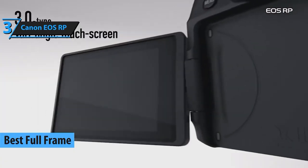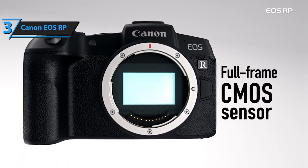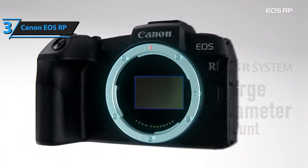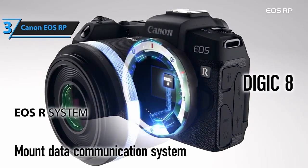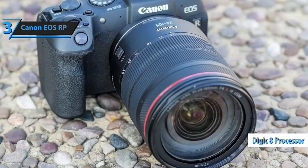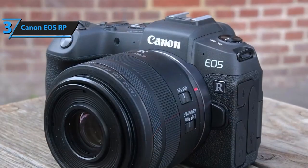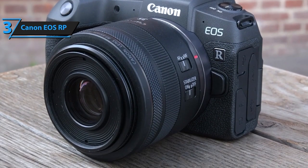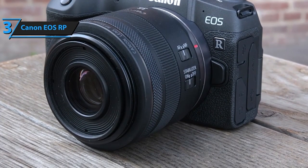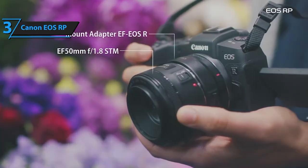At number 3, we've got the Canon EOS RP. With its full-frame sensor and lightweight body, this camera offers professional-grade image quality at an affordable price, making it a favorite among enthusiasts. Known as the lightest full-frame EOS camera, it's a gateway to creative exploration. With compatibility for RF lenses and EF/EFS lenses via an optional mount adapter, the EOS RP offers versatility that suits any shooting scenario.